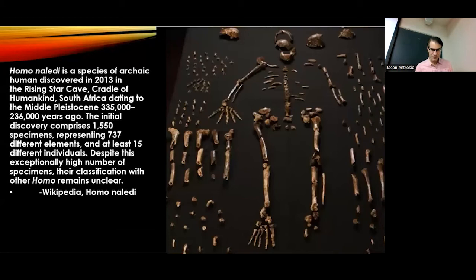The other finding is Homo naledi, which has been pretty exciting. Unlike most finds that are just a jaw or a tooth, here they have all kinds of bones, many individuals, and a really interesting story of how they had to spelunk into a cave — it took some very daring female spelunkers and anthropologists to get these things out.